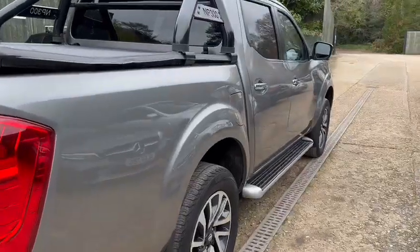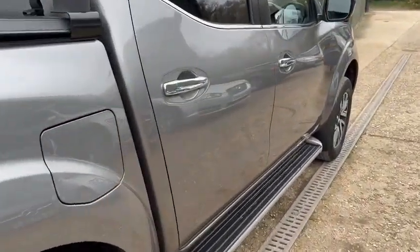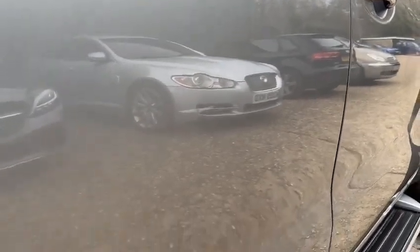Now coming to this side of the vehicle here. It's the same story — looking at the back of the door again, there are some grey markings just here on the door.